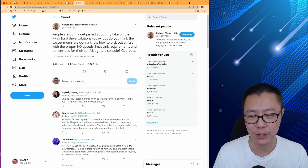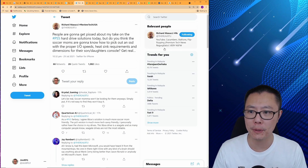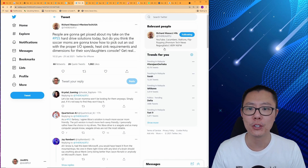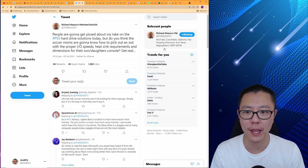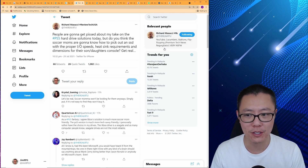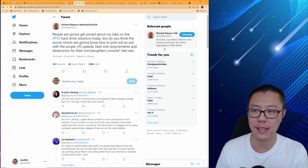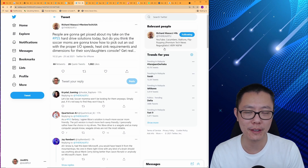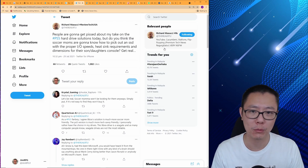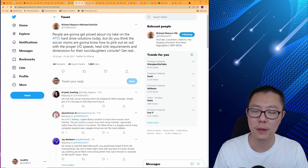Rich from ReviewTechUSA says: 'People are going to get pissed about my take on the PS5 hard drive solution today. But do you think the soccer moms are going to know how to pick out an SSD with the proper IO speeds, heatsink requirements, and dimensions for their son's or daughter's console? Get real.' Well, I think I just showed that there are going to be guides available, and even in shops they'll just have labels saying this one is fine for PS5s, so I don't think that's going to be a problem.